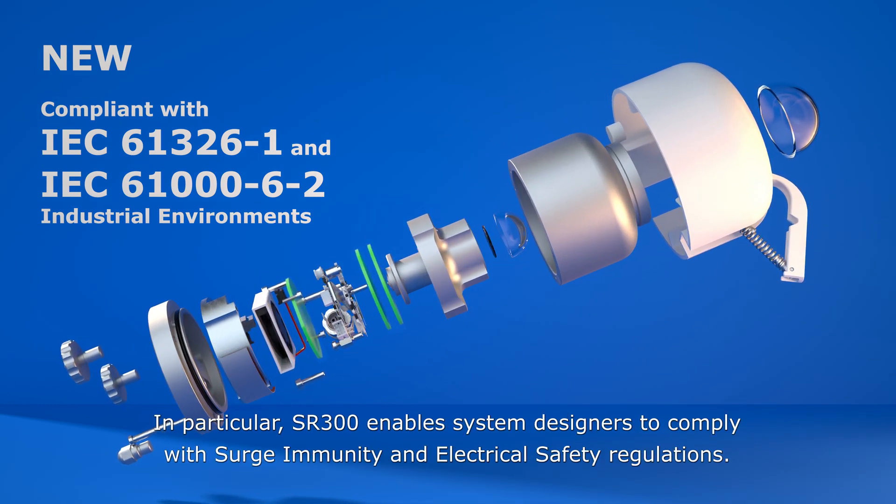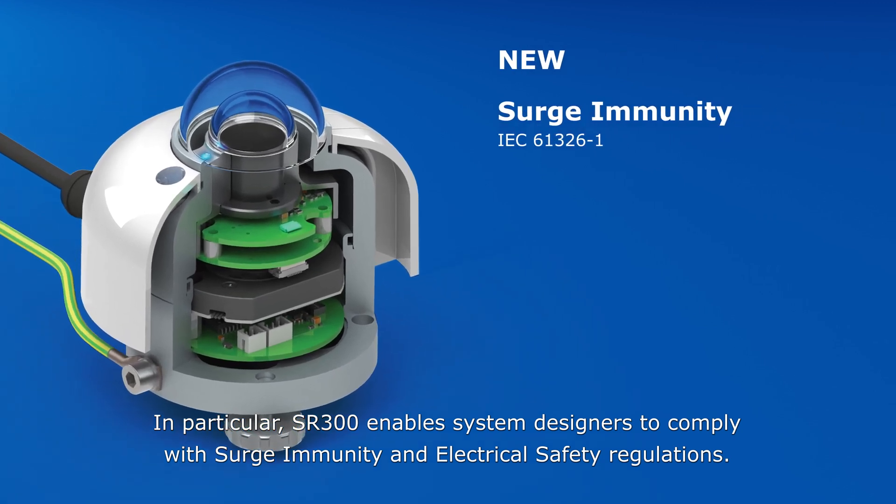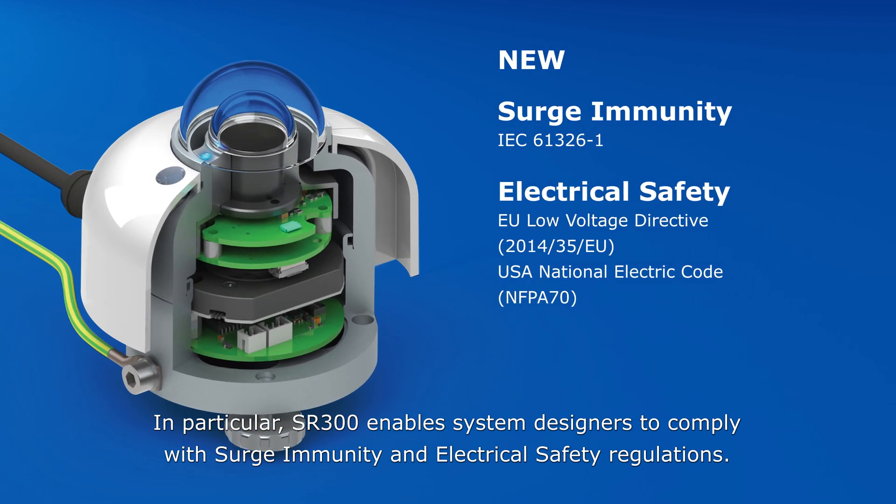In particular, the SR300 enables system designers to comply with surge immunity and electrical safety regulations.